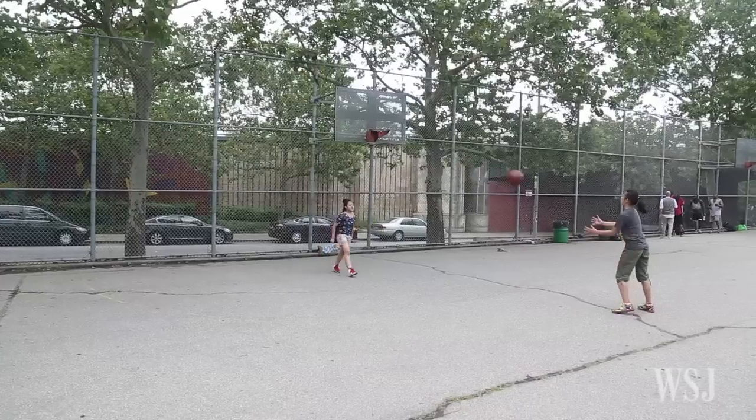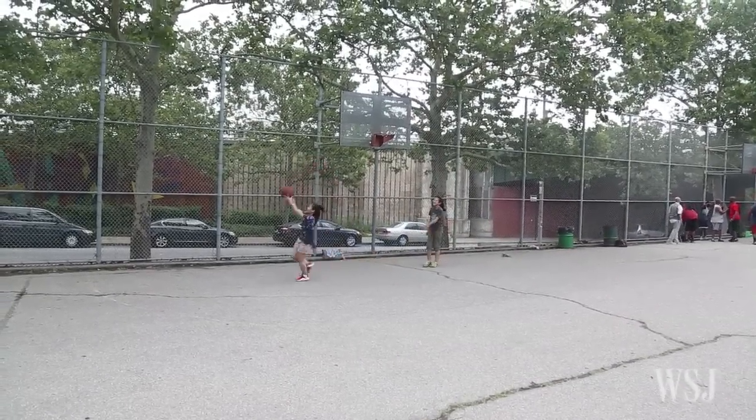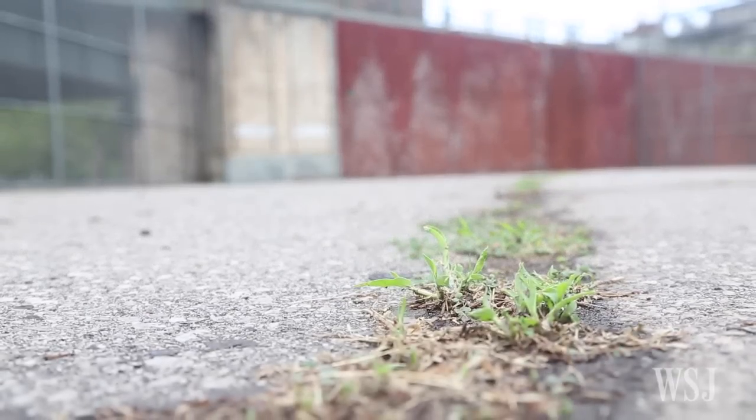The second category is quality of the playing surface. I'm checking to see whether the court is slippery, whether it's level, whether it has potholes, and whether you can clearly see the paint. Some courts had cracks so wide that weeds grew in them.